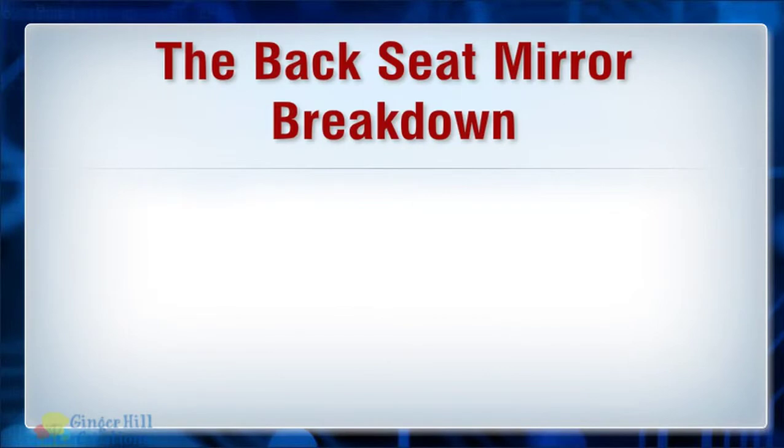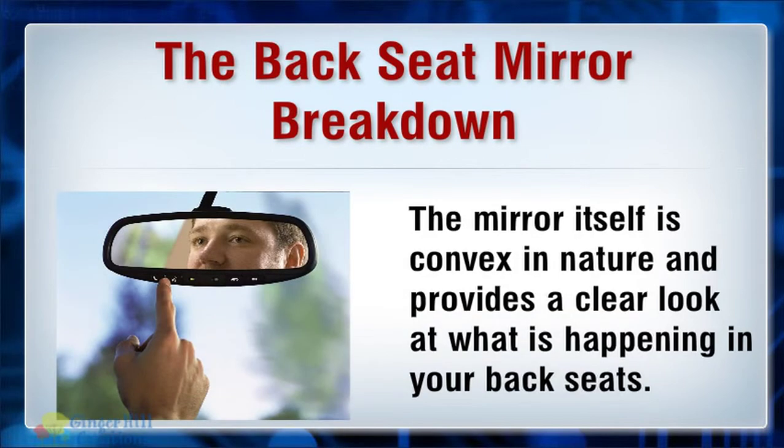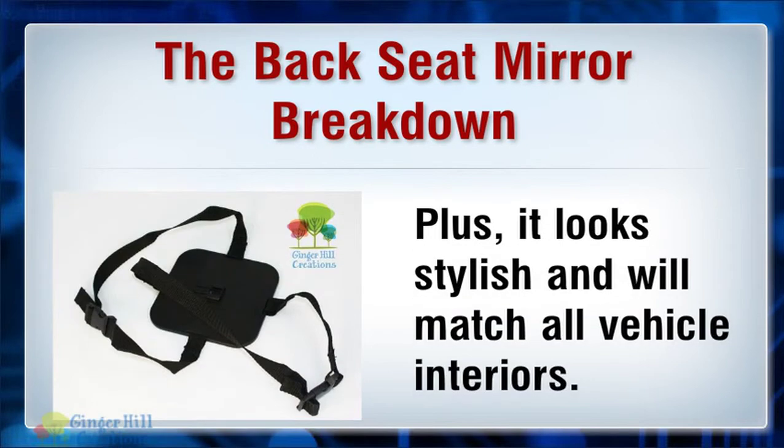The backseat mirror breakdown. It is simply an extra large mirror that is designed to attach to a headrest in the backseat of your vehicle. The mirror itself is convex in nature and provides a clear look at what is happening in your backseats. Plus, it looks stylish and will match all vehicle interiors.